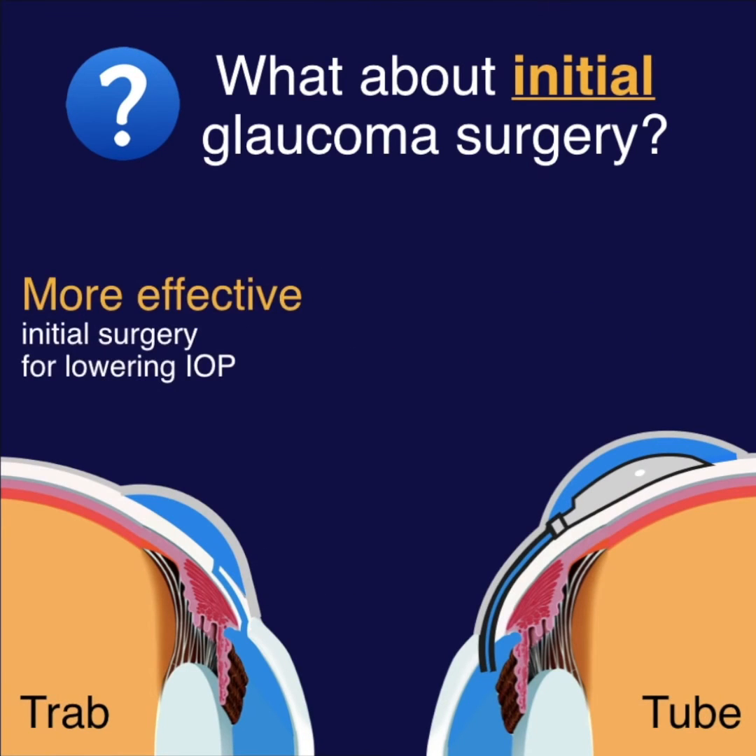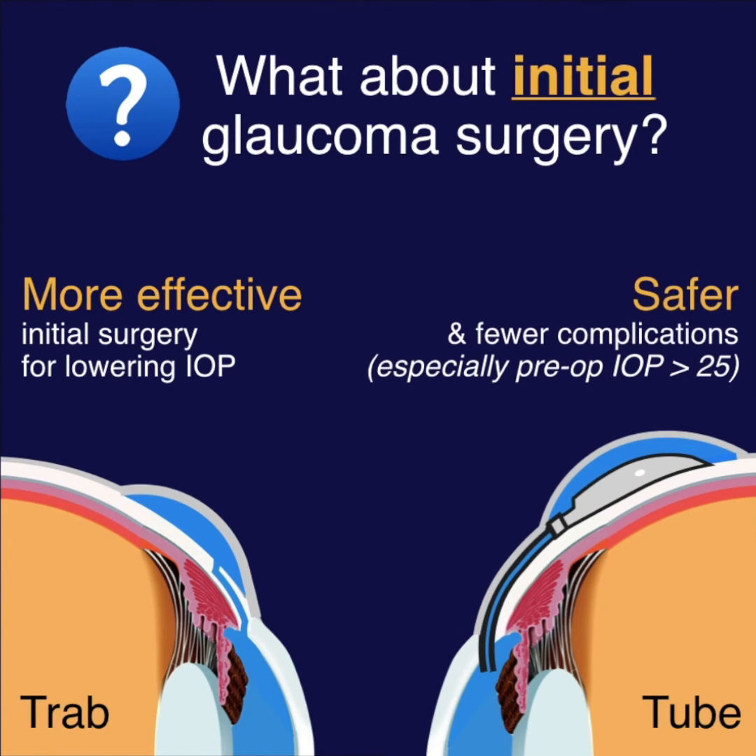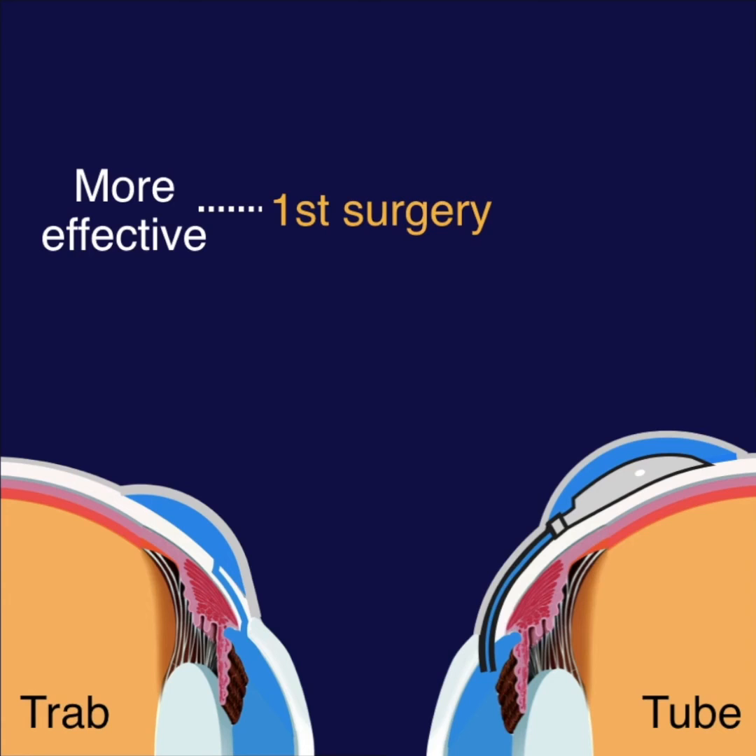In this new study, trabs were found to be the more effective initial surgery, but tubes were still found to be safer, especially in patients with pre-op IOP greater than 25. So for initial glaucoma surgery, trabs were found to be more efficacious, but tubes were found to be safer.